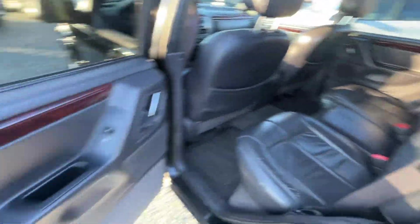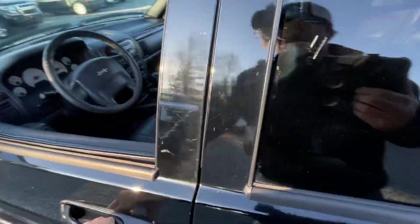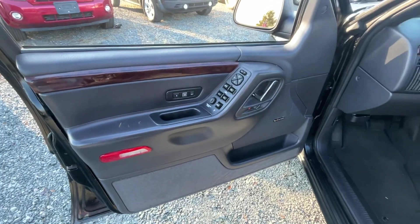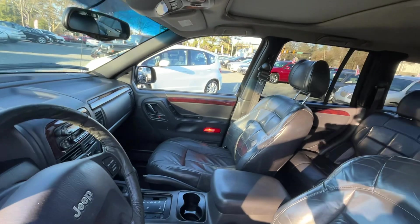Runs well, drives well, sounds good. I don't know how long the thing's going to last — with 250,000 miles, I've seen these well into the 300s. But you're taking a little bit of a gamble, but we're going to price it right.